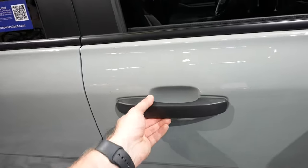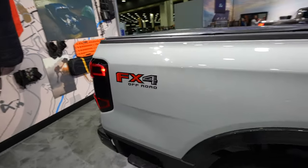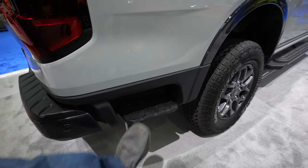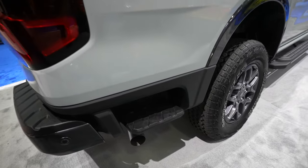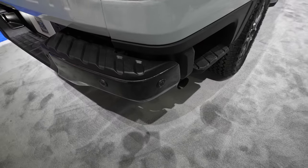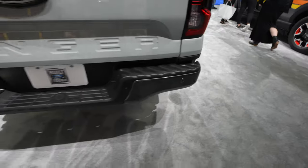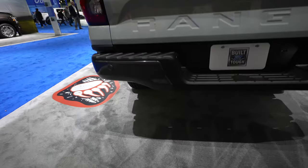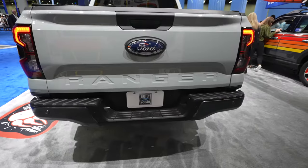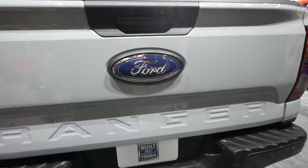Running boards are cab length. Just like the mirror, you have black door handles. This vehicle does have the FX4 off-road package, and just like the new heavy-duty trucks, it does have a bedside step which makes getting in and out of the bed very easy. Cross-path detection on the bumper side, and parking sensors are integrated into the uppermost portion of the bumper. Ranger is stamped into the tailgate, and your backup camera is right here underneath the Ford logo.